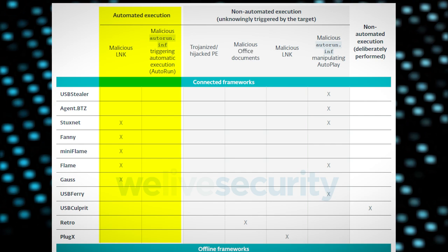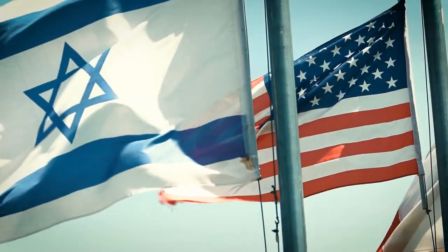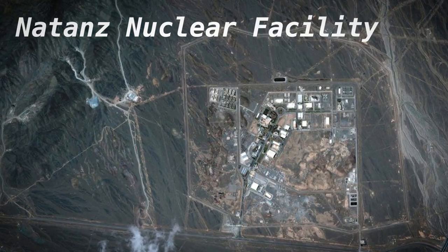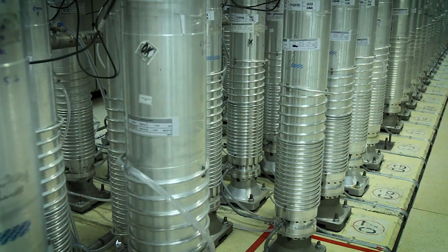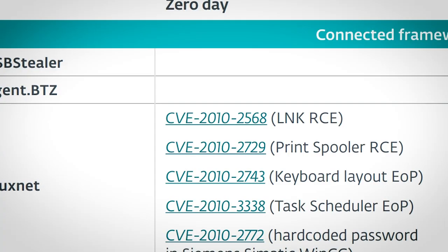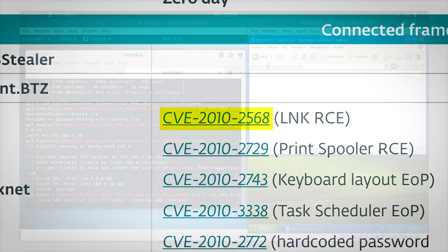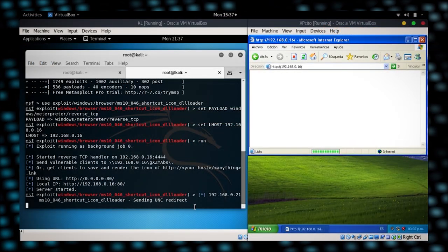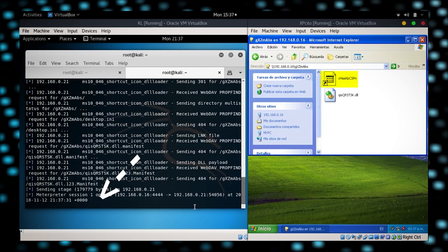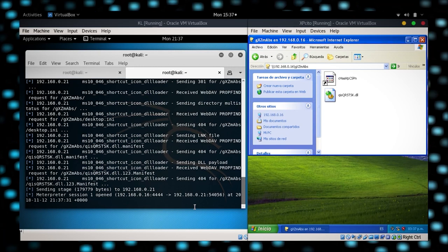The most notorious example of this comes in the form of Stuxnet — only the most famous hack of all time. Stuxnet was a joint US and Israeli mission to hack into Iran's Natanz nuclear facility, which resulted in the destruction of 10% of Iran's centrifuges used to enrich uranium. That hack utilised a vulnerability which exploited a remote code execution bug in Windows shortcut icons. As soon as the icon loaded on the target PC, malicious code was executed — requiring no human interaction at all other than opening the folder the exploited file was located in.